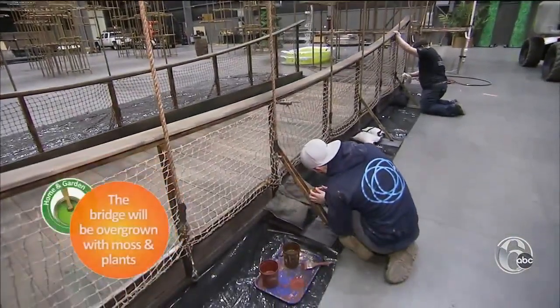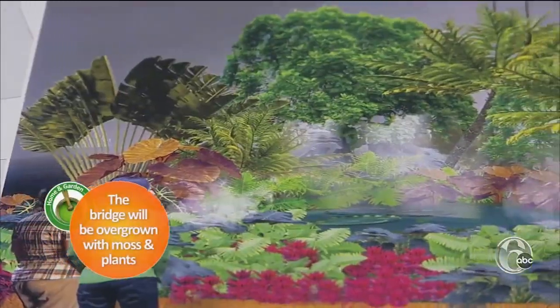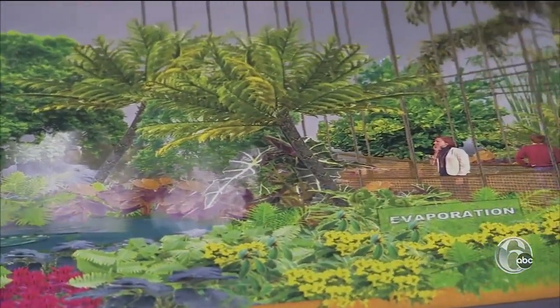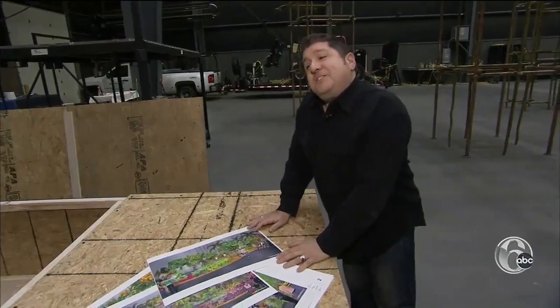An eight-foot-wide rope suspension bridge flanked by two ponds will carry visitors through the center of the exhibit. As they walk over the bridge, they'll be able to look to either side and see the mist rising out of the ponds. You literally feel like you're walking through the jungle.